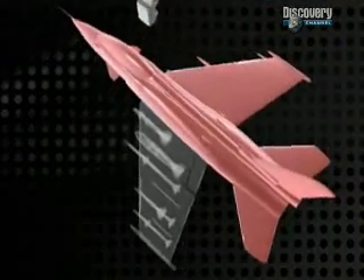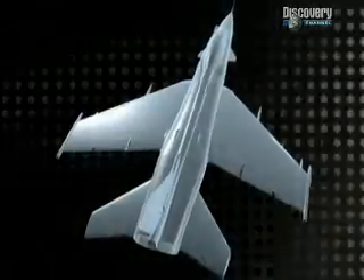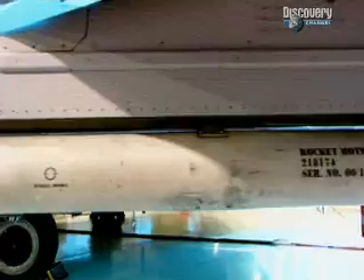21st century construction materials and techniques are close to producing the ultimate airframe. But design can't stand still — constant change is demanded to give the fighter jet its edge. The cockpit is the most complex part of the aircraft; from here, everything else is controlled.